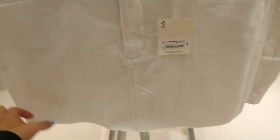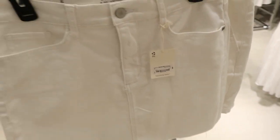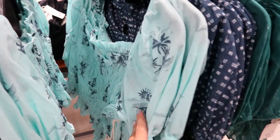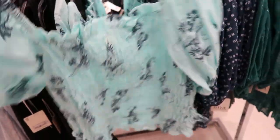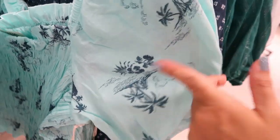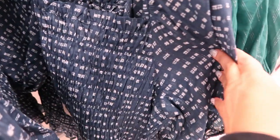Also new are these denim raw hem skirts, normally $39 — a really good basic staple for your closet. I'm also seeing a new little smock top with a balloon sleeve and smocking through the body. The material is super soft and it comes in a blue Hawaiian island theme.